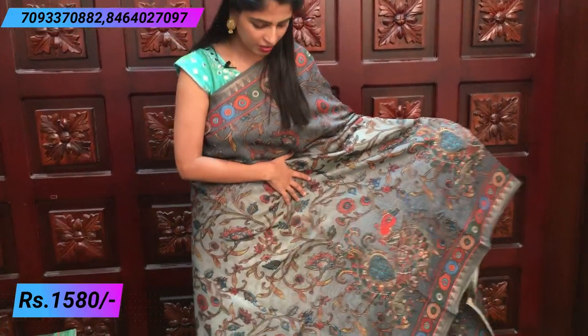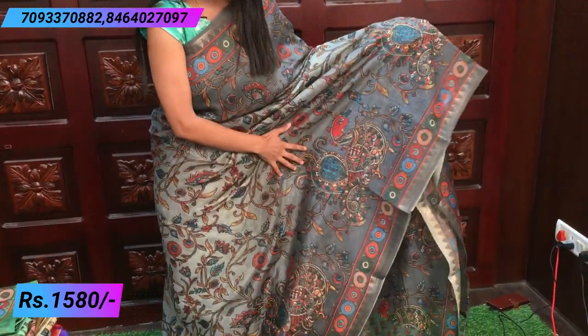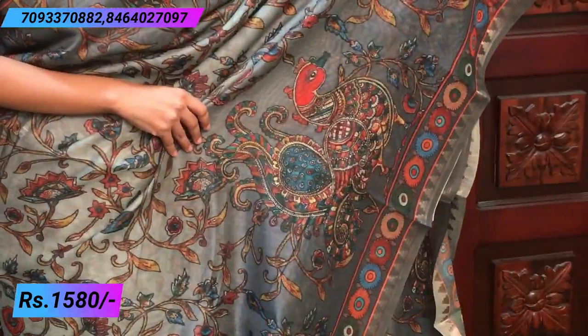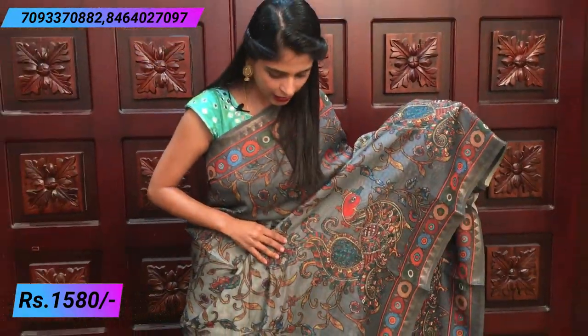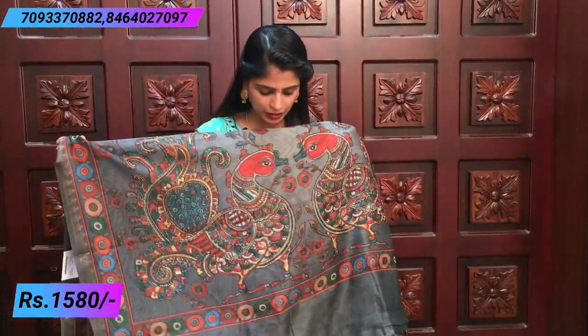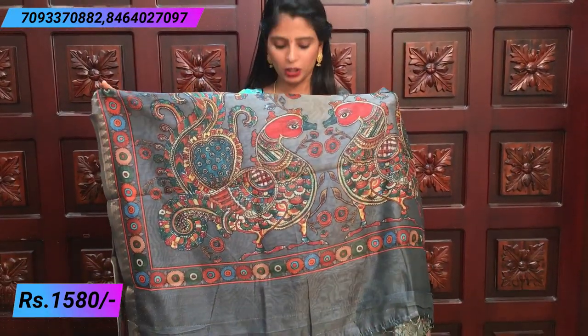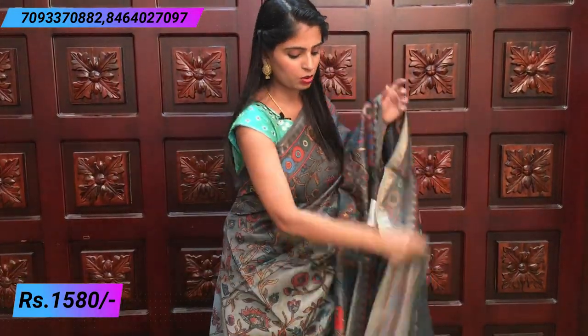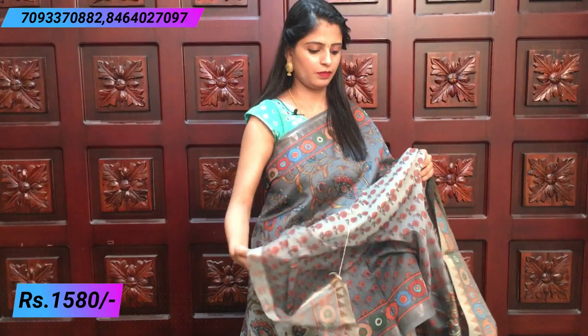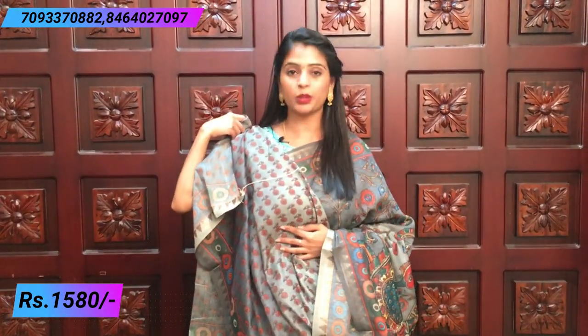All over the sari, it's a creeper style — it's a printed design too. Creeper style with big peacocks. It's very beautiful and easy to drape. Very comfortable as well. The price is $15.80 and there are 2-3 colors available in this design.